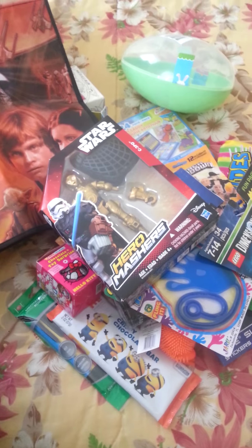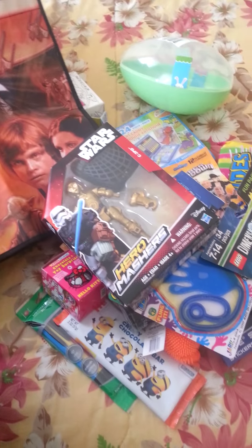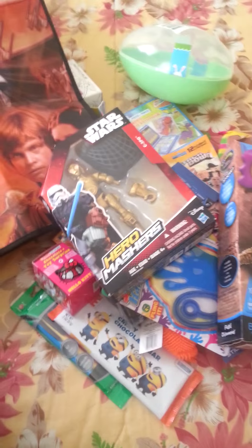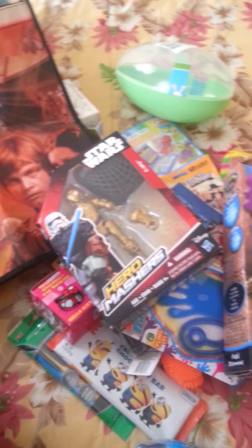If you guys are looking for those different characters, Target gives you a good selection. I also found this dinosaur digging kit — he's obsessed with those. We had one and he wanted me to get another one. I got him Baby Bow Pop in blue because that's his favorite color.